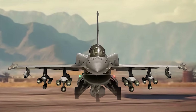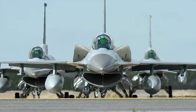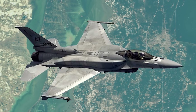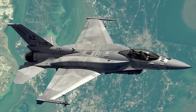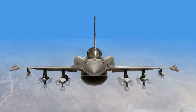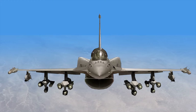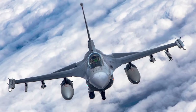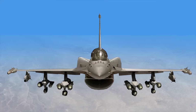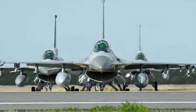The Block 70 looks different from other variants. It has conformal fuel tanks attached to the top of the wings. These fuel tanks increase the jet's aerodynamics, fuel capacity, and range while allowing more space below the wings for weapons. Unlike drop tanks, these cannot be detached during flight as they are built into the aircraft's system and can only be removed when the aircraft is on the ground.